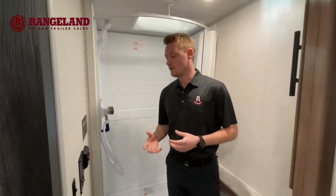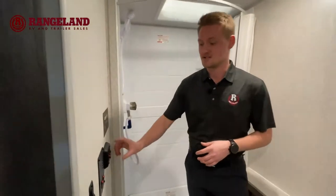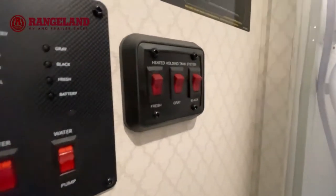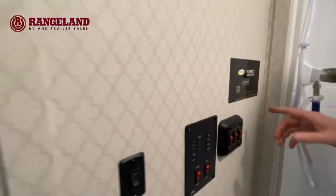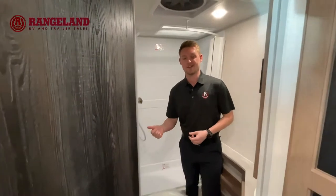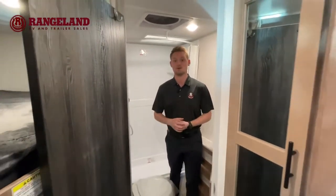Last but not least, when talking about that enclosed underbelly on these trailers, Nobo actually steps it up another level by giving you 12-volt heat pads, as you can see right here. And it's not just a single switch — Nobo gives you separate controls for the fresh, gray, and black tanks. So if you just have water in that fresh tank, you can turn just that one tank on, saving you a little bit more battery power as well.